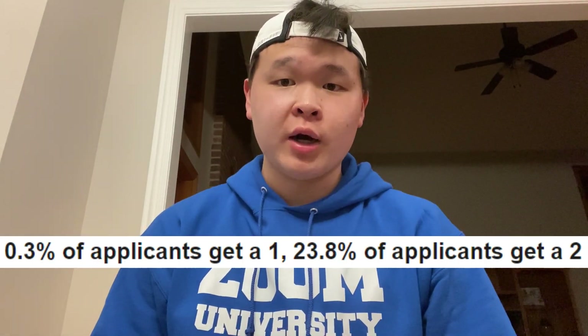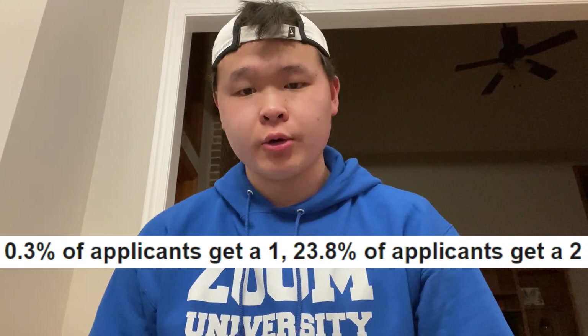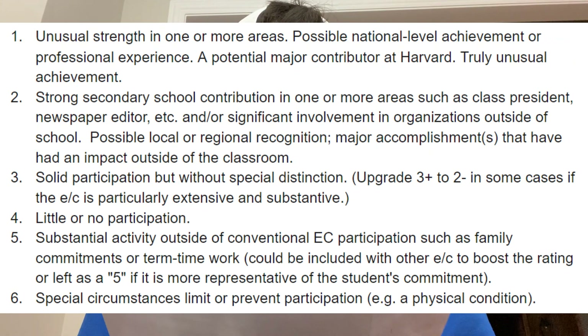Next up is the extracurricular rating. Only 0.3% of applicants get a one and 23.8% get a two. A one is defined by Harvard as unusual strength in one or more areas, possible national-level achievement or professional experience — a potential major contributor at Harvard with truly unusual achievement. A two is defined as strong contribution in one or more areas — class president, newspaper editor, etc. — and/or significant involvement in outside organizations, with possible local or regional recognition.